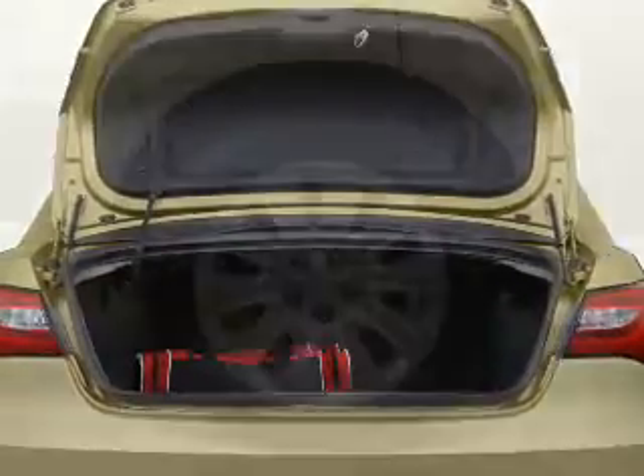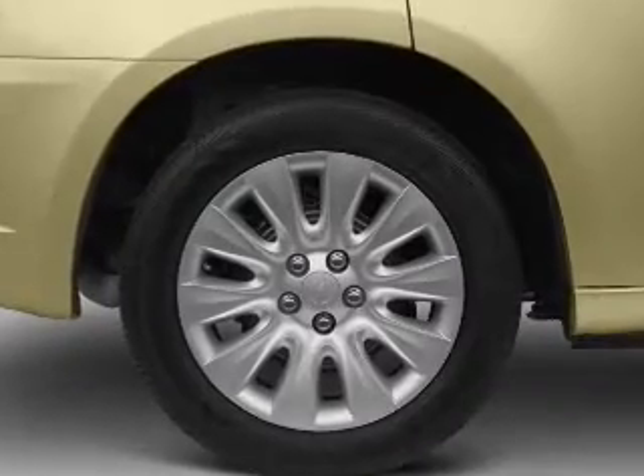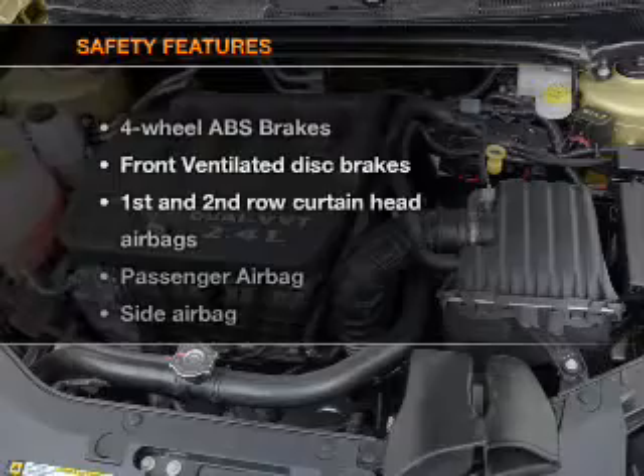Power door locks, power windows, power steering, cruise control, power mirrors, an alarm system, and an AM FM stereo with a CD player. If safety is a high priority,